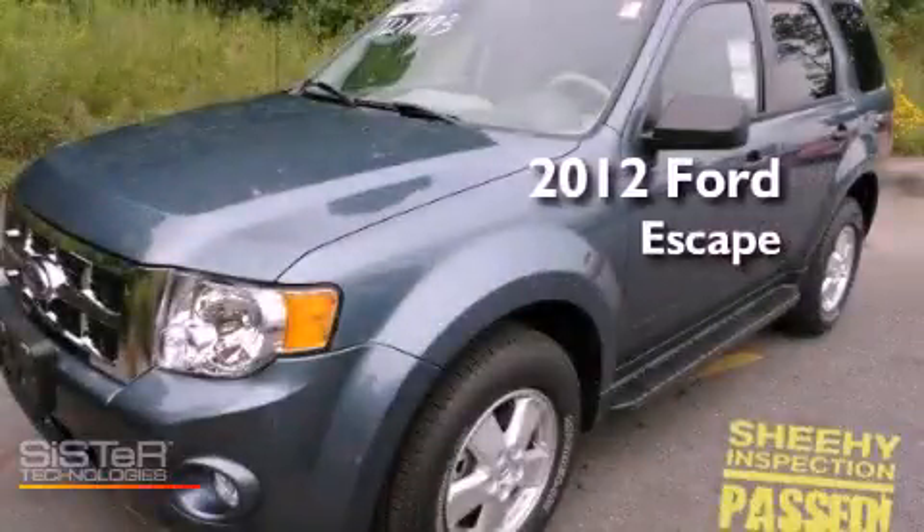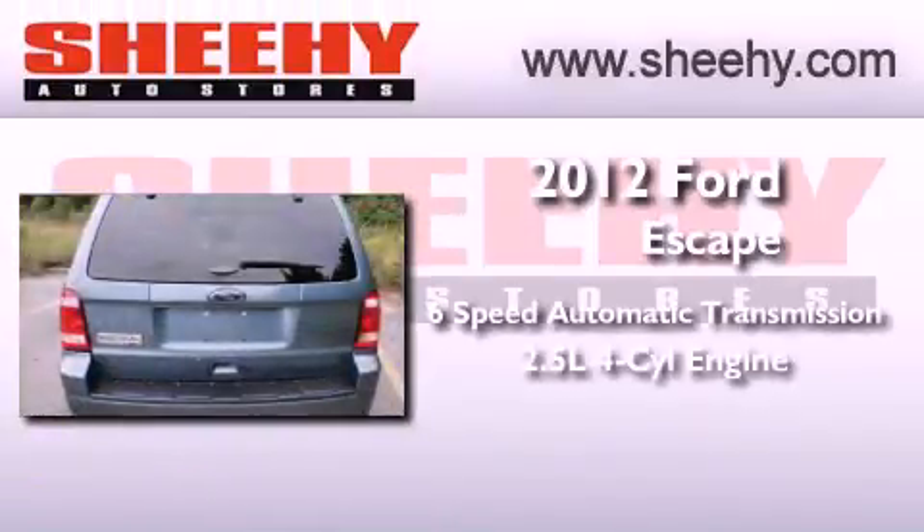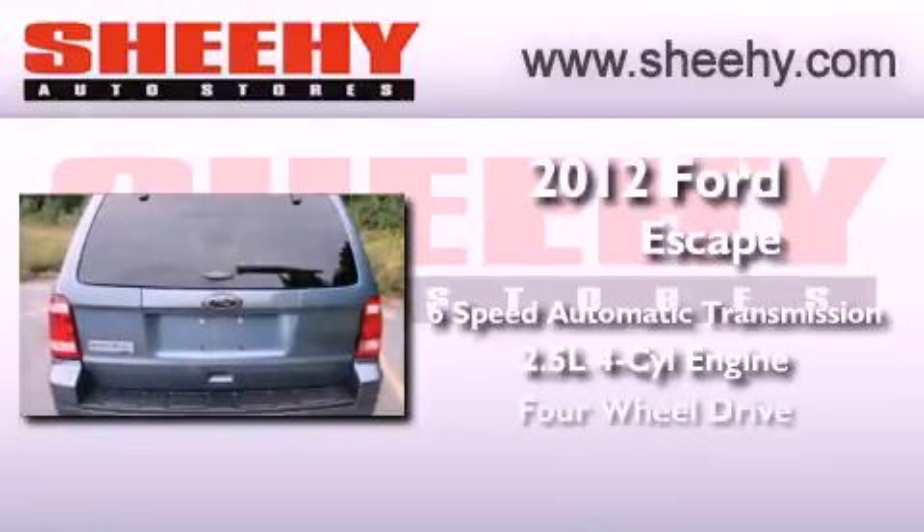This is a brand new 2012 Ford Escape. This crossover has a six-speed automatic transmission, an inline four-cylinder engine, and four-wheel drive.